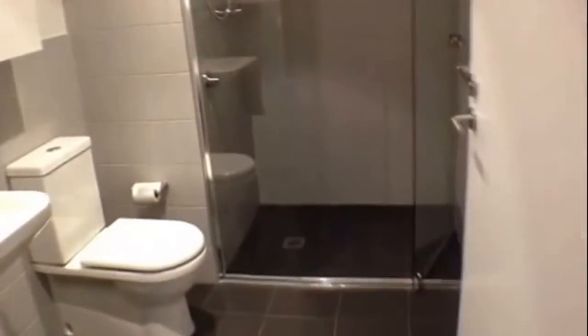Stunning bathroom with designer finishes, a large shower, and plenty of storage as well.